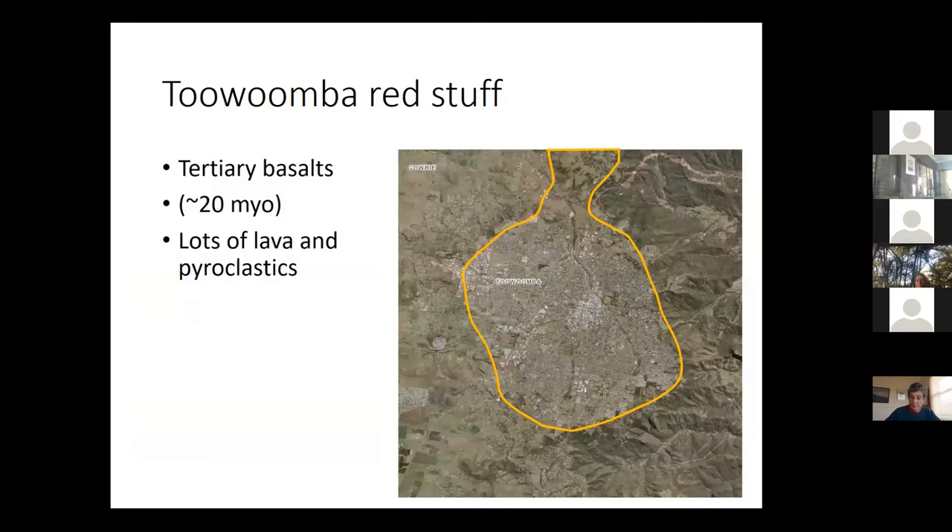Starting in Toowoomba — those of you who know it, it's a plateau on top of the Great Dividing Range. We have tertiary basalts about 20 million years old. The old theory was that there was lots of lava that came out as flood basalt flows. If you've driven north of Toowoomba, you know that the red plateau actually rises up to the north multiple times — we have the Highfields Plateau and then the Peachy Plateau, with some stuff even further north of Crow's Nest. There wasn't just lava; there were lots of pyroclastics and this mysterious stuff called red material.